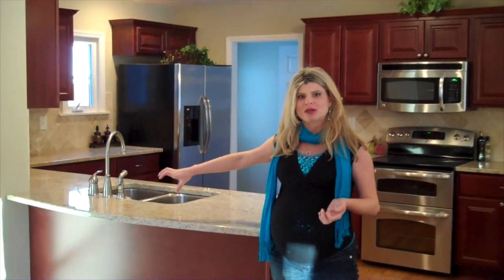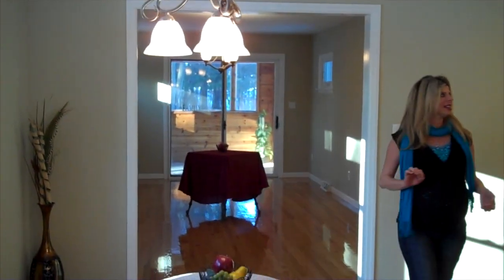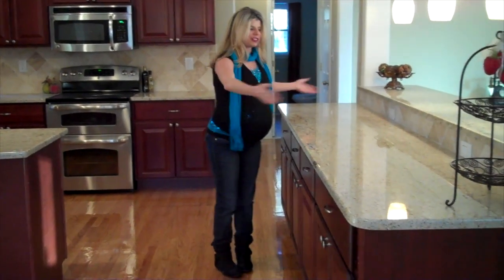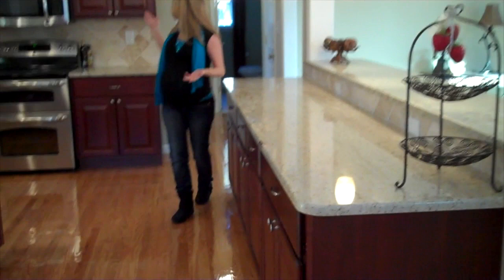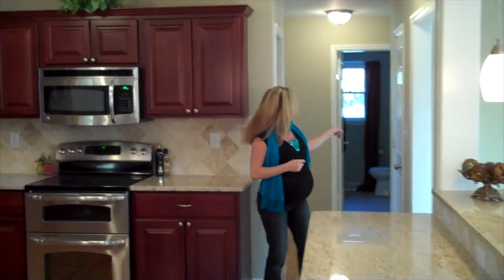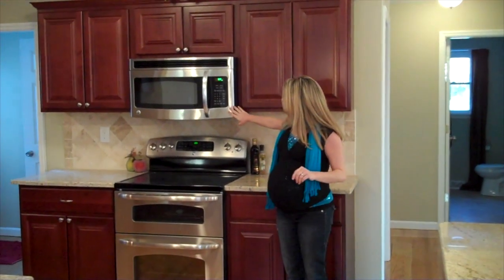We've made the counter overhang on this side as well, so you can put another few bar stools over there for extra seating. This house has a breakfast nook plus a formal dining room — we'll get to that in just a second. But let me show you the kitchen first. In this kitchen, you have these huge long countertops, so there's plenty of room for prepping food as well as serving. You have these beautiful cherry color cabinets with plenty of room for storage, and there's even another closet over here that would make a great pantry.